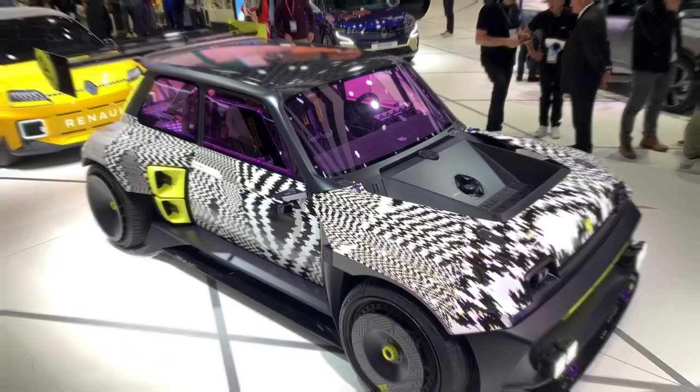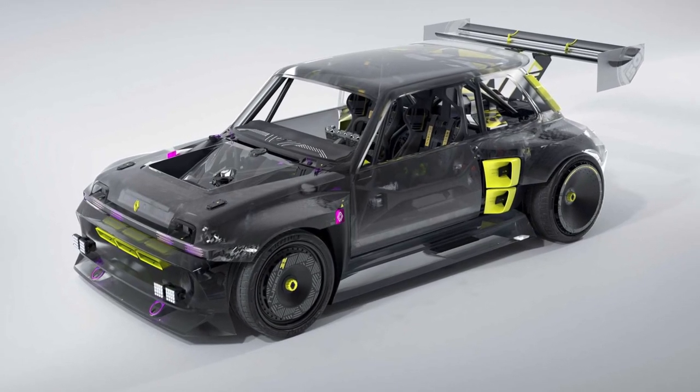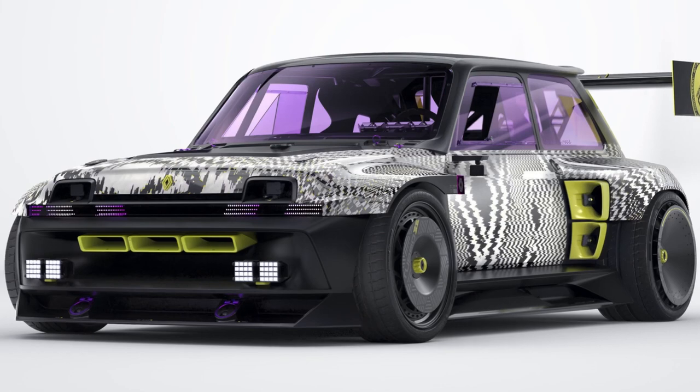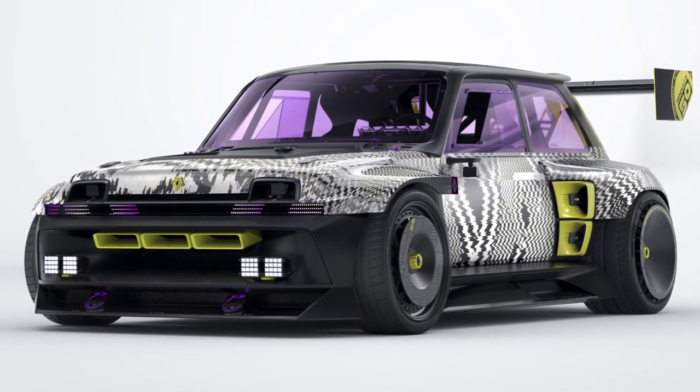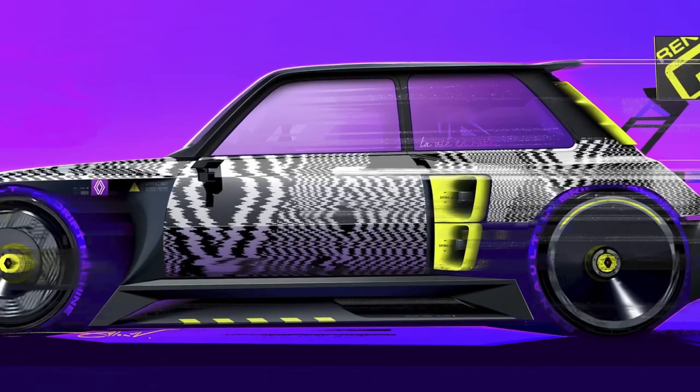The Turbo 3E is not just a new set of clothes thrown over a Zoe chassis — it is a completely bespoke car. Now let's talk about the driving experience of the Turbo 3E.